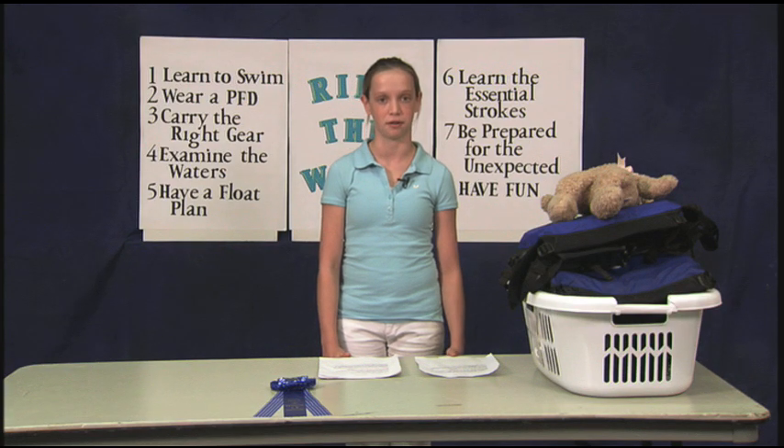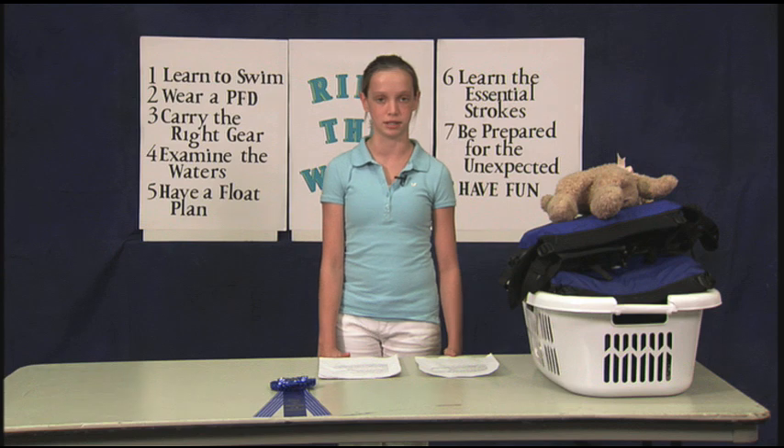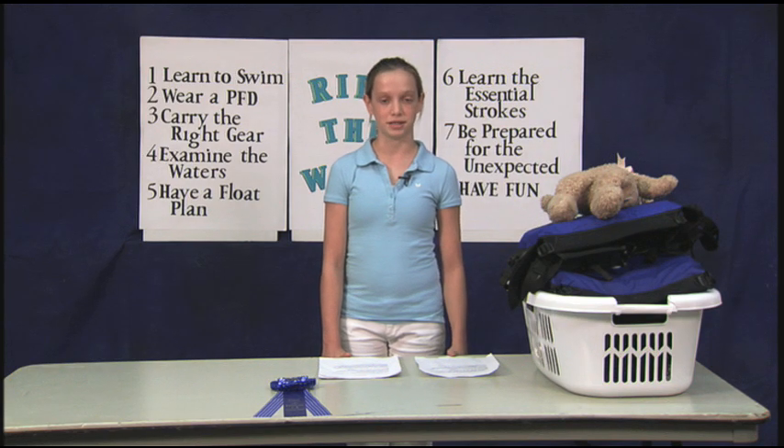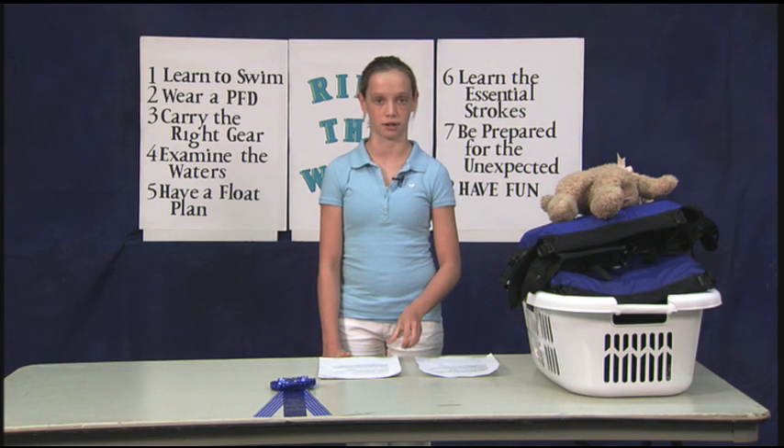With these kayaks around, it is important to know water safety in general, and small watercraft safety in particular. Accidents may happen, but preparation and good sense help keep them from being a disaster. Today, we'll go over some basic safety rules for small watercraft.